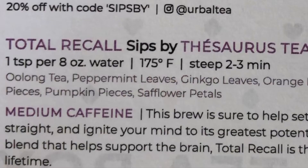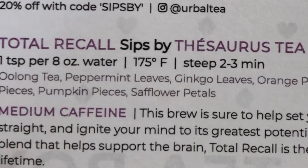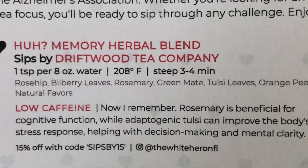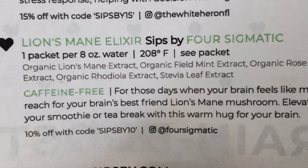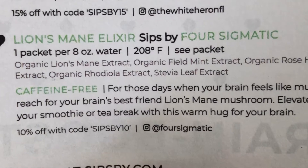The next tea in my box is called Total Recall by Thesaurus Tea — that's my medium caffeine tea. It is an oolong tea with peppermint leaves, ginkgo leaves, orange peel, turmeric pieces, pumpkin pieces, and safflower petals. I love the name of this next tea — it's called Huh Memory Herbal Blend by Driftwood Tea Company. That contains rose hips, bilberry leaves, rosemary, green mate, orange peel, and some other ingredients. That's my low caffeine tea. And finally, Lion's Mane Elixir by Four Sigmatic Teas, which contains organic lion's mane extract, organic field mint extract, organic rose hip extract, and some other ingredients. That is my caffeine-free tea.